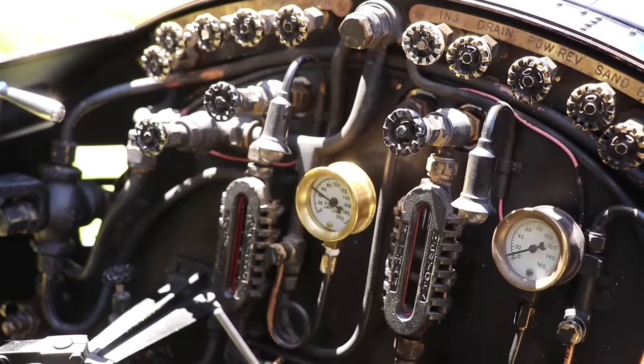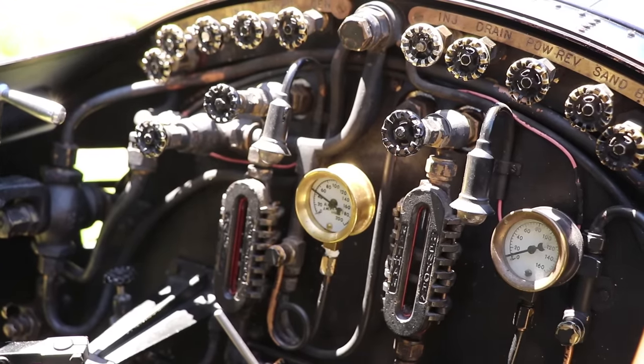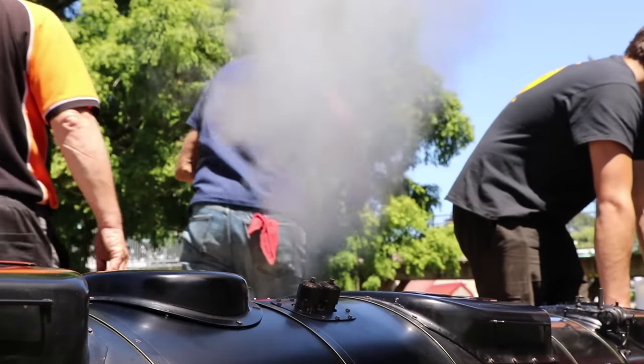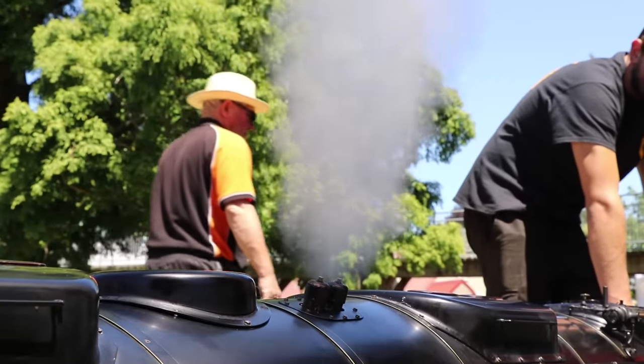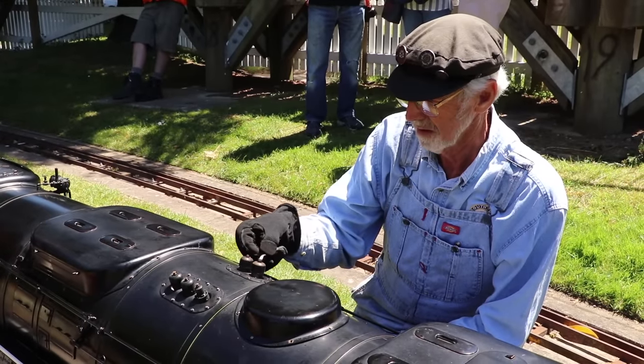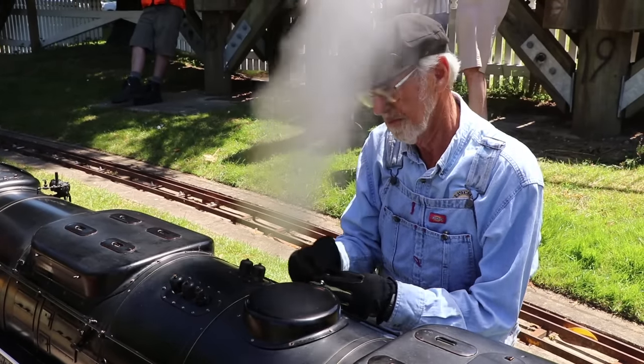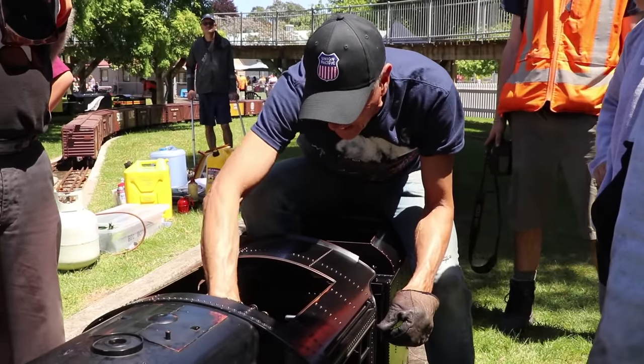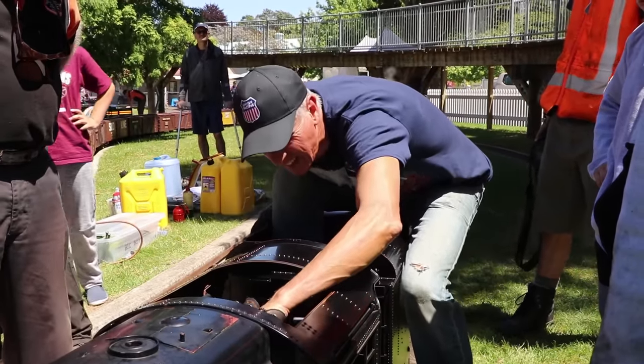From here, steam is raised slowly but surely, until the safety valves lift, and all auxiliaries like air pumps and injectors are tested. The safety valves have proved troublesome, after much work was undertaken by Shane to reverse-engineer the boiler for appropriate certification and operation in New Zealand.